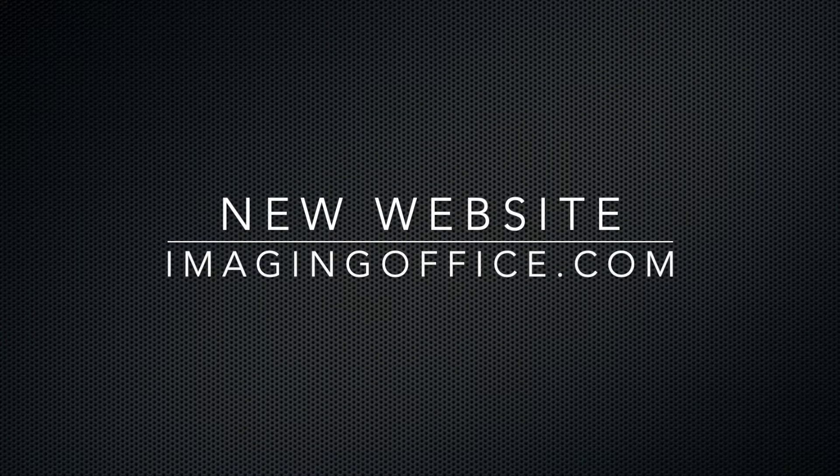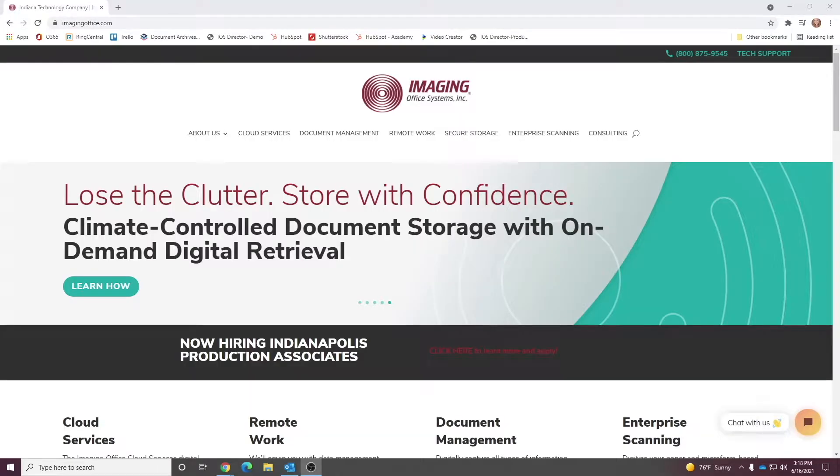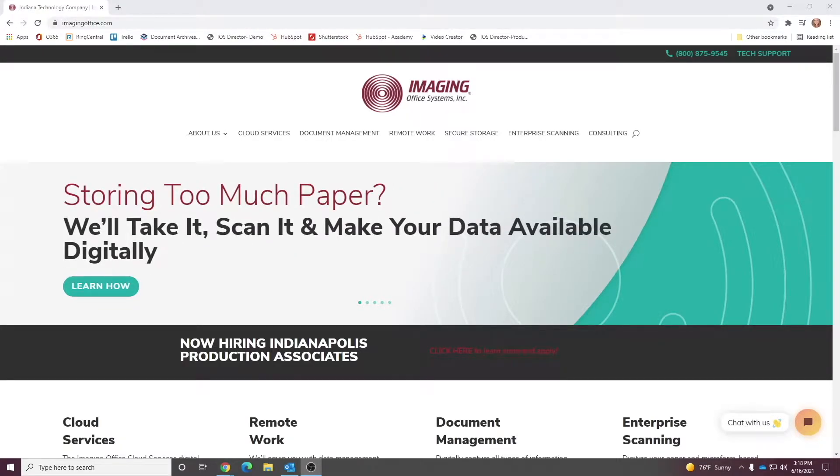Hi there, it's Ion again from Imaging Office Systems, and I'm here to announce we've launched a brand new redesigned website at ImagingOffice.com, and I'd like to walk you through some of the highlights.